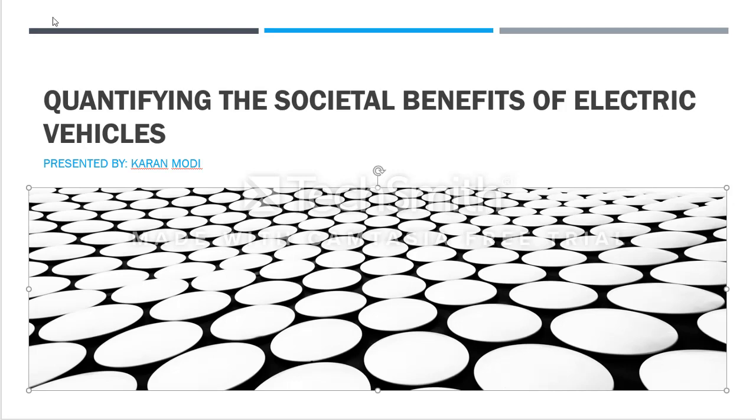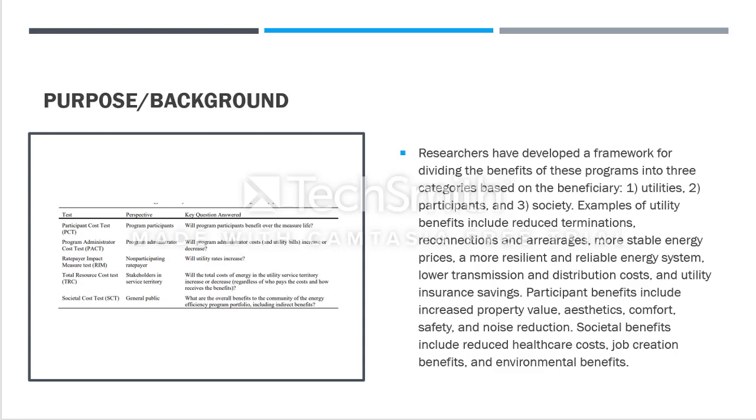First, we need to know the purpose of this research article. The researchers have developed a framework for how this concept is being utilized, and they have separated it into three different categories: the first being utilities, the second participants, and the third society.